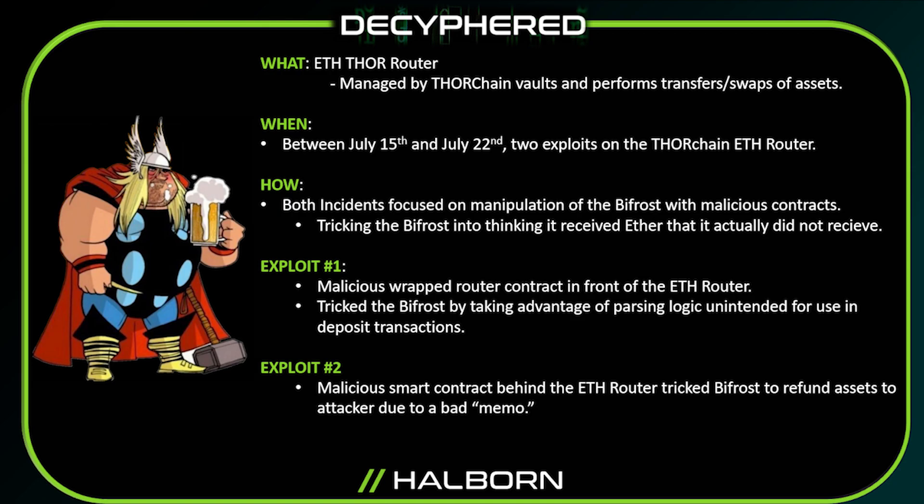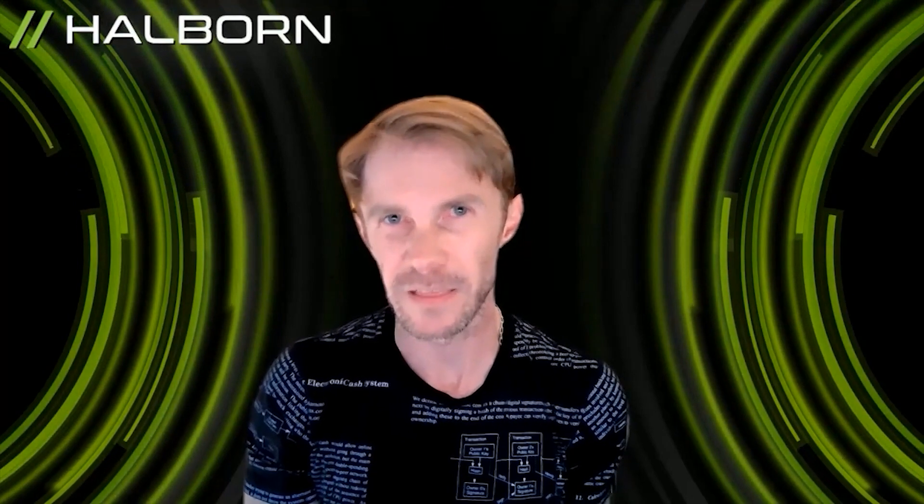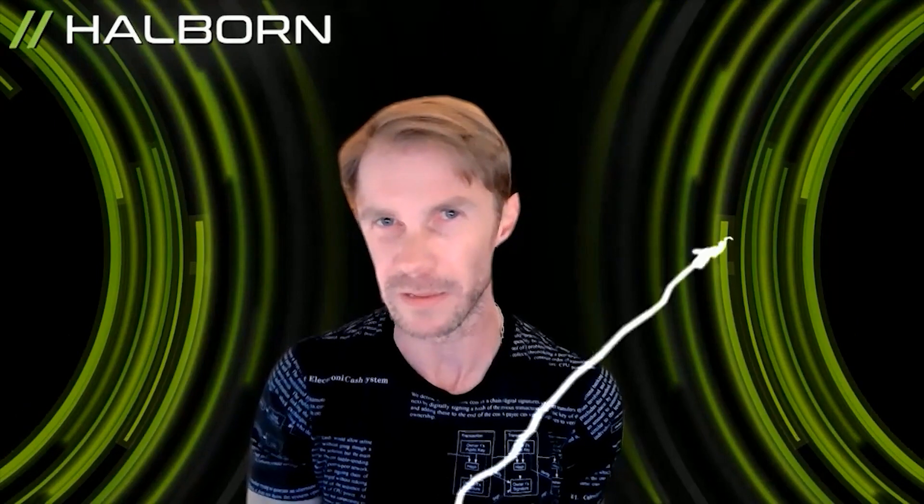One of those is the ThorChain ETH router for Ethereum. Between July 15th and July 22nd, the ETH router got exploited two times in similar ways. For each of the two exploits, the attacker made custom contracts based on the router contracts and used them to manipulate the logic and trick the Bifrost into thinking it was receiving Ether when in fact it wasn't.